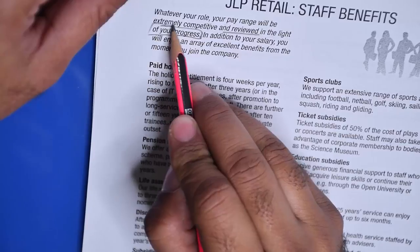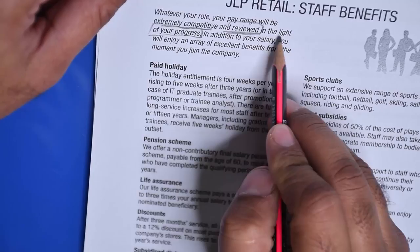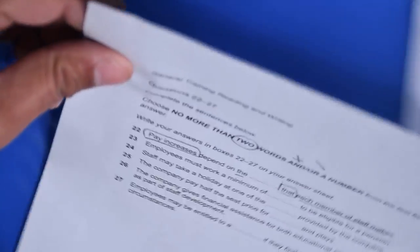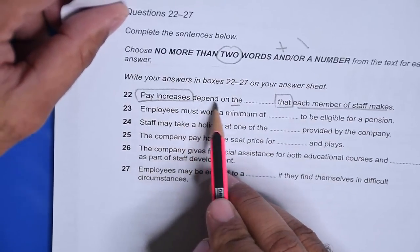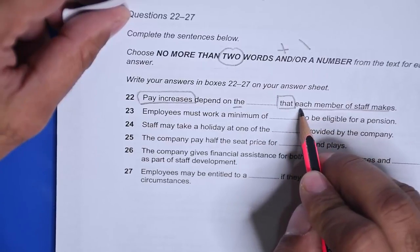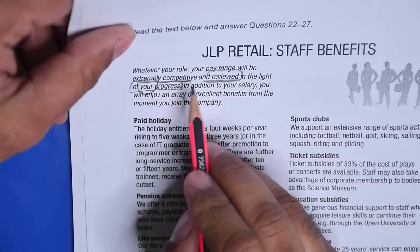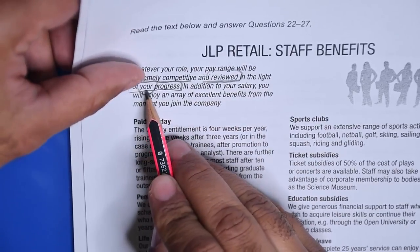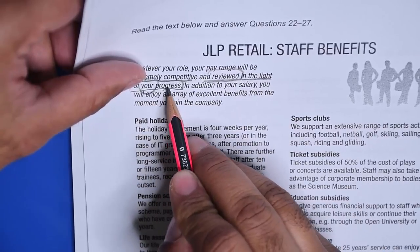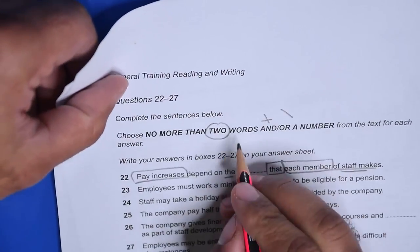'Reviewed' means increment — pay increase — in the light of your progress. Whatever your role, your pay range will be extremely competitive and reviewed, meaning pay increase, in the light of your progress. 'Your' actually means each member of staff. So 'reviewed in the light of your progress' — pay increases depend on the progress that each member of staff makes. The answer is 'progress.'